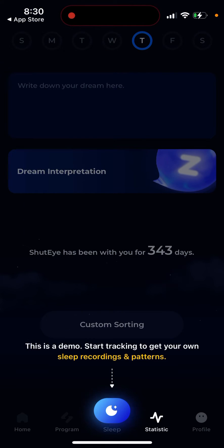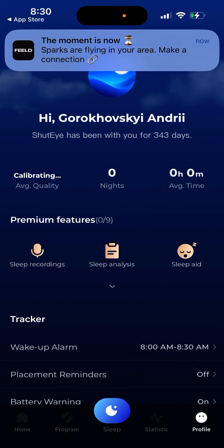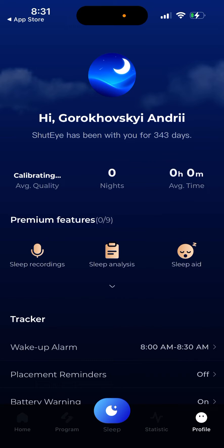You can also see the Shut-Eye program and create a personalized plan. You can see your stats, start tracking more sleeps, and see patterns. The app connects to your health app.